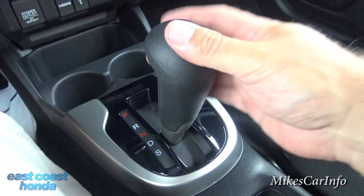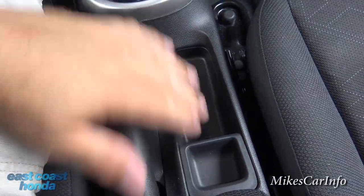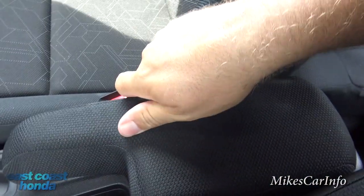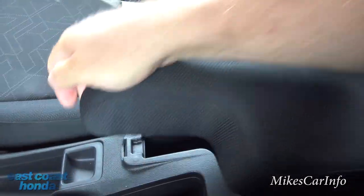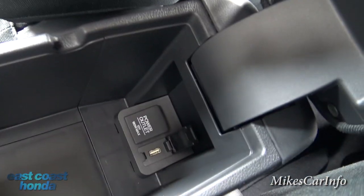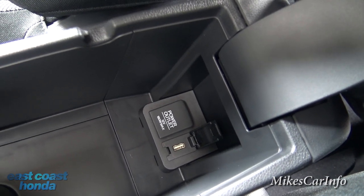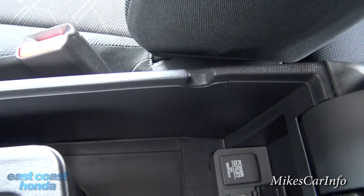Over here is your emergency brake, with little pockets to put stuff. There's a cloth center armrest that opens up with a catch — inside you can store things, and there's a 12-volt power supply and another USB port in there. Notice that little groove on the edge that allows wires to pass through without being smashed when you close the armrest.